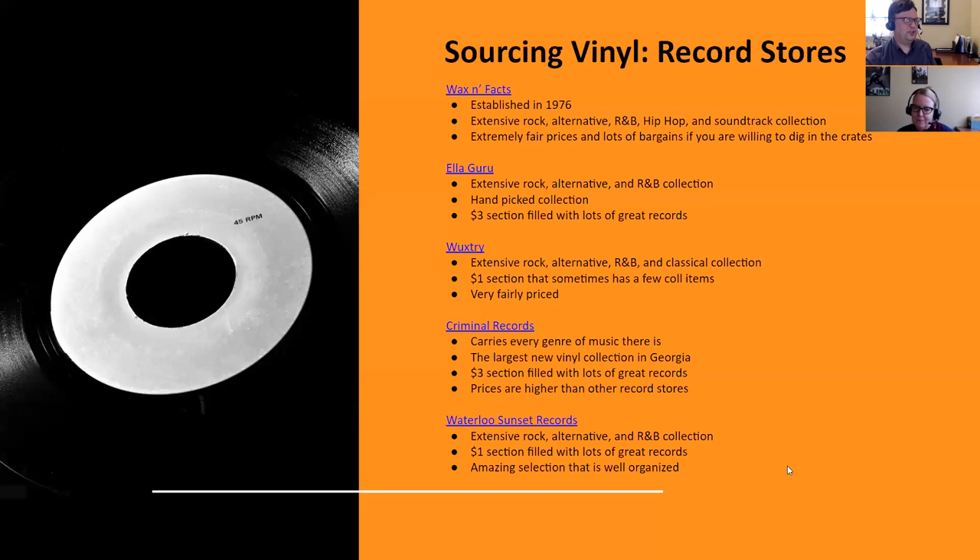Waterloo Sunset Records — named after the Kinks song — is in the Atlanta/Marietta area, near Truist Park. This place has an amazing stock of rock alternative and R&B. They have an amazing dollar section with really good stuff in it, and everything is really well laid out and categorized. Waterloo Sunset is an amazing record store. My personal ranking would put Wax and Fax first, Elaguru second, Waterloo Sunset third, Wextree fourth, and Criminal Records fifth.